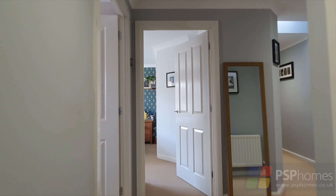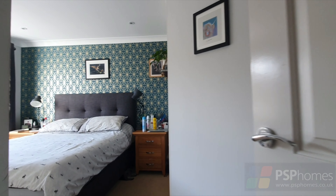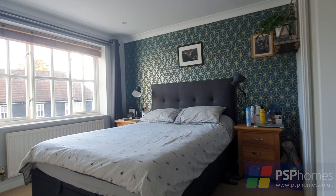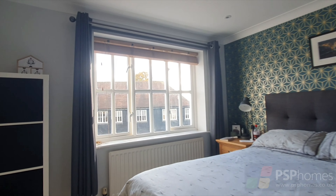There is plenty of storage in the form of two cupboards in the hallway as well as access to a loft space. The master bedroom enjoys extensive fitted wardrobes, tasteful decoration and its own stylish refitted ensuite shower.